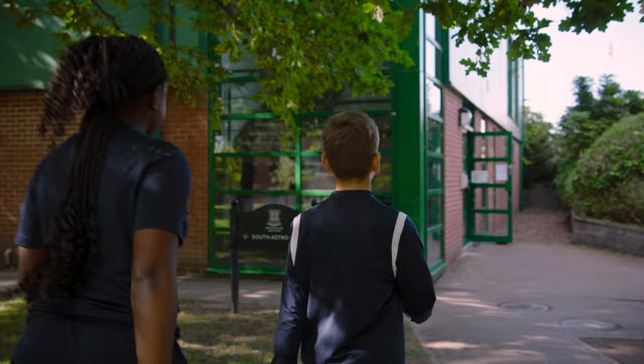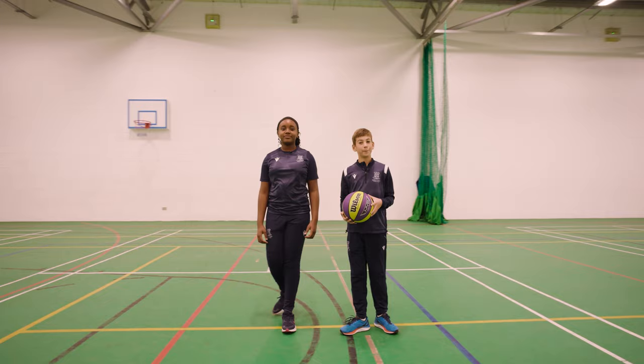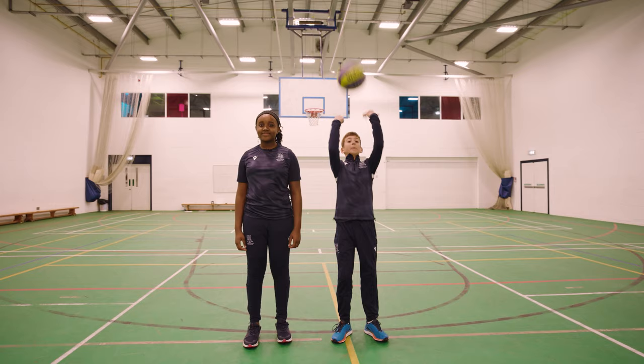This is our sports centre. It has a sports science classroom, a sports hall and a swimming pool. Let's have a look inside. Our sports hall has cricket nets, basketball hoops, netball, volleyball, badminton and indoor hockey, just to name a few. Let's pop upstairs.